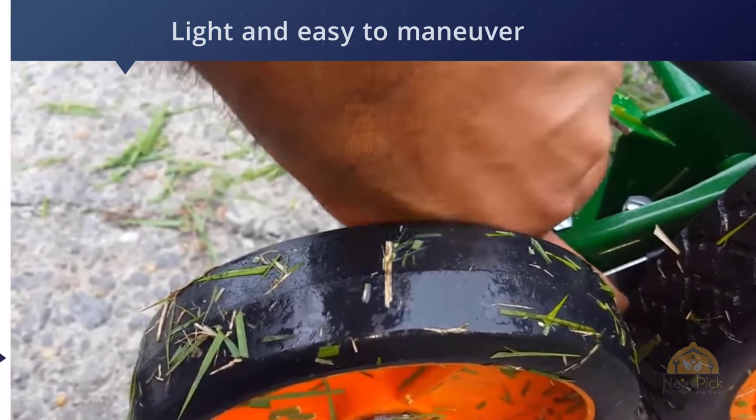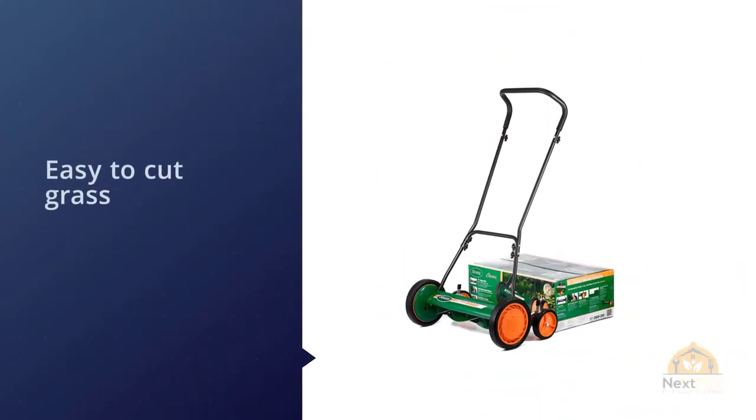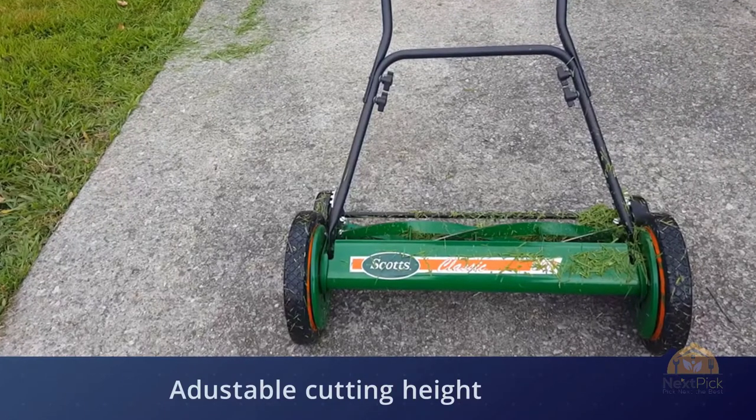At 34 pounds, it's light and easy to maneuver. It was also the only mower in the group that didn't jam during testing. We've revisited this category several times since 2014, and the Scott's mower still remains our top pick.